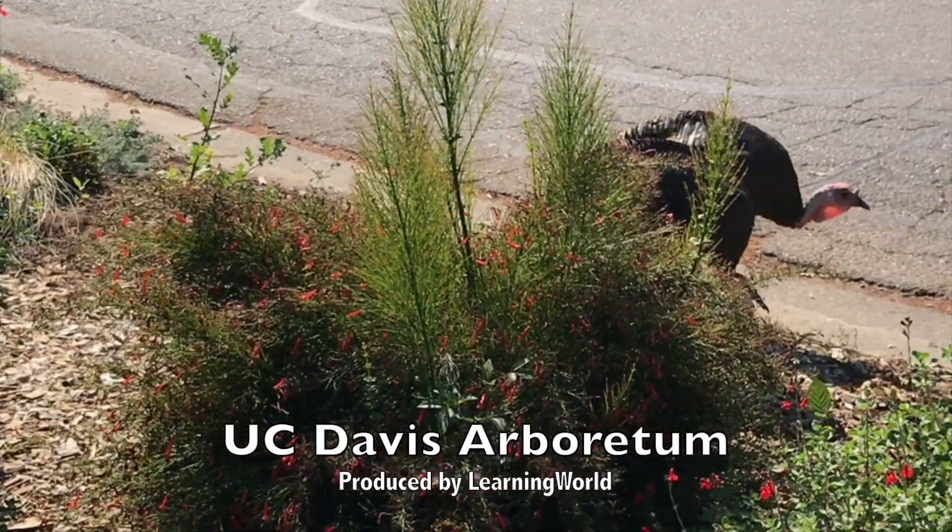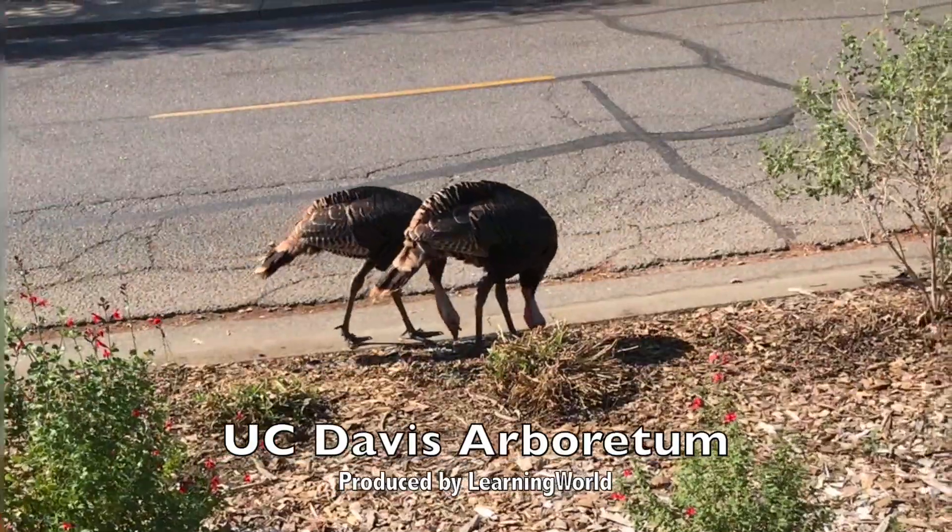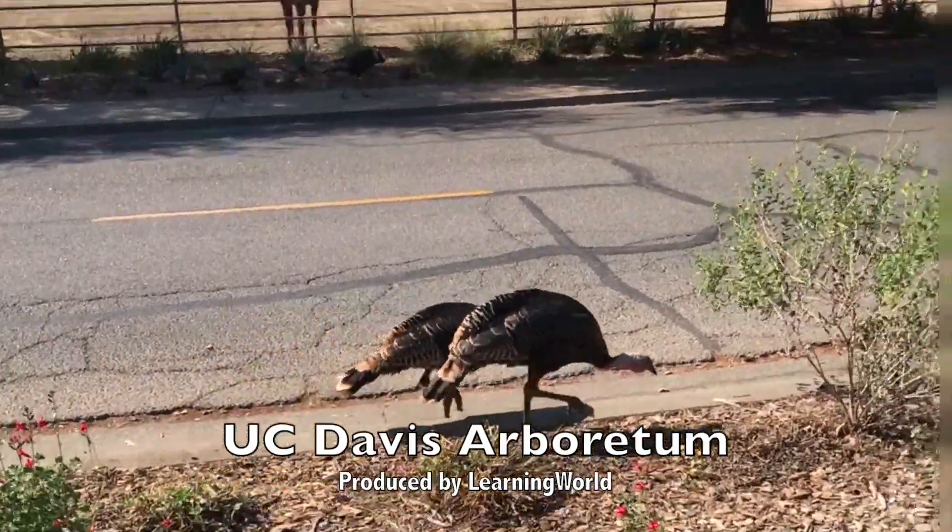Look at these cute turkeys walking across the street. They were the first things that attracted our attention.